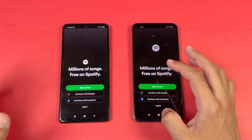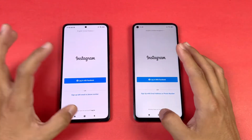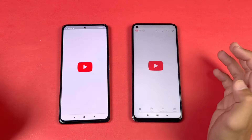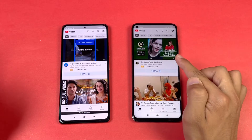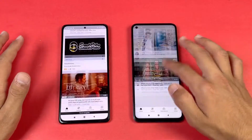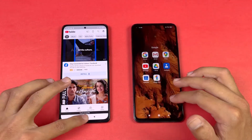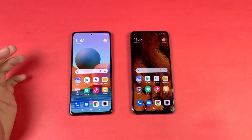Spotify opens faster on the Mi 10T, Instagram faster again on the Mi 10T. Now let's see YouTube on both phones — more faster on the Mi 10T. The scrolling on YouTube is also smoother on the Mi 10T, thanks to the 144Hz refresh rate display.